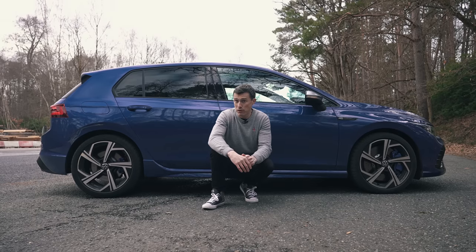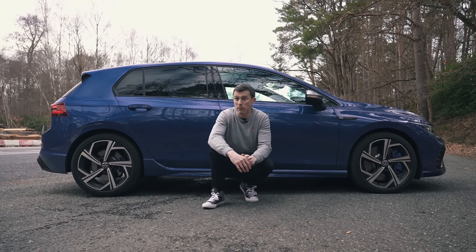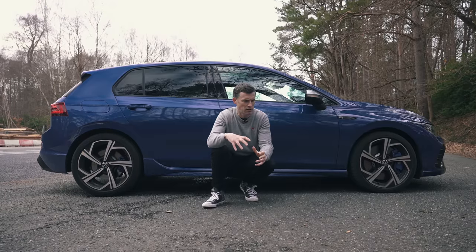You can even get the Golf R with a drift mode if you pay Volkswagen an extra £2,000 for the performance pack, which also includes slightly larger 19-inch wheels instead of these 18s, and a special Nürburgring mode for the stability control — useful for going as quick as possible around the circuit.